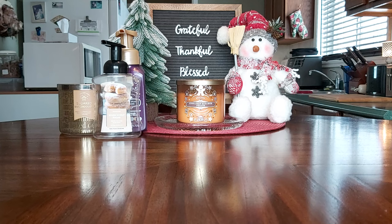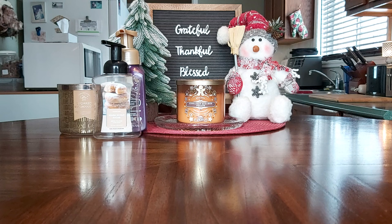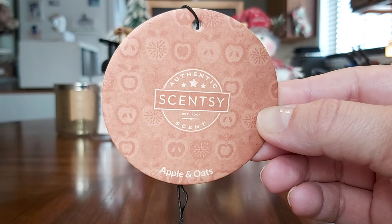Now diving into Scentsy non-wax, starting with scent circles. I have four here. Apple and Oats was my very last one — I had it going under my kitchen sink for a couple of months. There's nothing left on it, but it was quite strong and a good long-lasting scent circle. The next one, Black Raspberry Vanilla, I tried in my car and it was a complete dead.